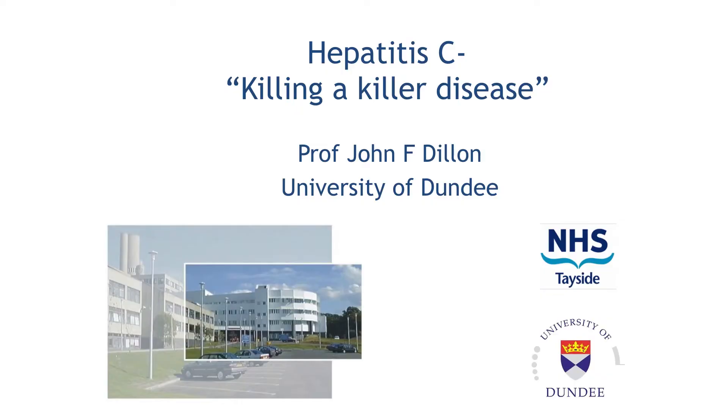I want to talk about a specific hepatitis today — hepatitis C. So gastroenterology and hepatology is liver and guts. I'm a doctor that looks after patients with liver and gut diseases. I spend half my time at Ninewells looking after patients and the other half teaching and doing research. And I want to talk about a specific part of my research today around hepatitis C.